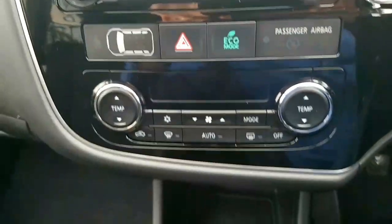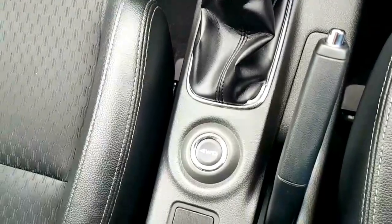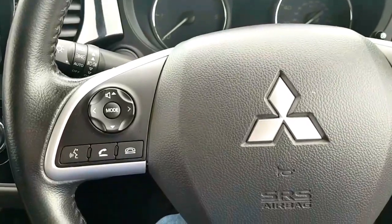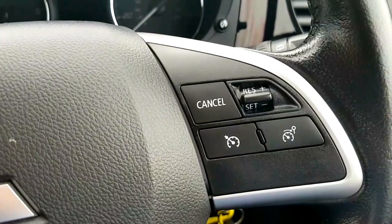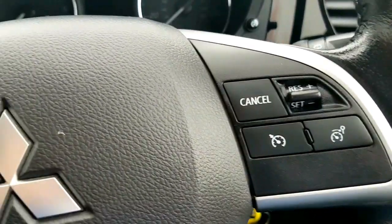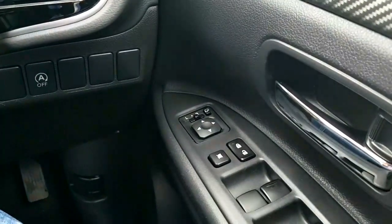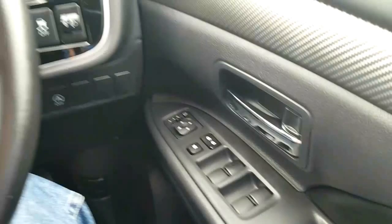Inside you have dual climate control, leather gear knob, four-wheel drive, centre armrest, multifunction leather steering wheel, voice control with Bluetooth, cruise control and speed limiter, auto lights and auto wipers, electric retractable mirrors, and front and rear electric windows.